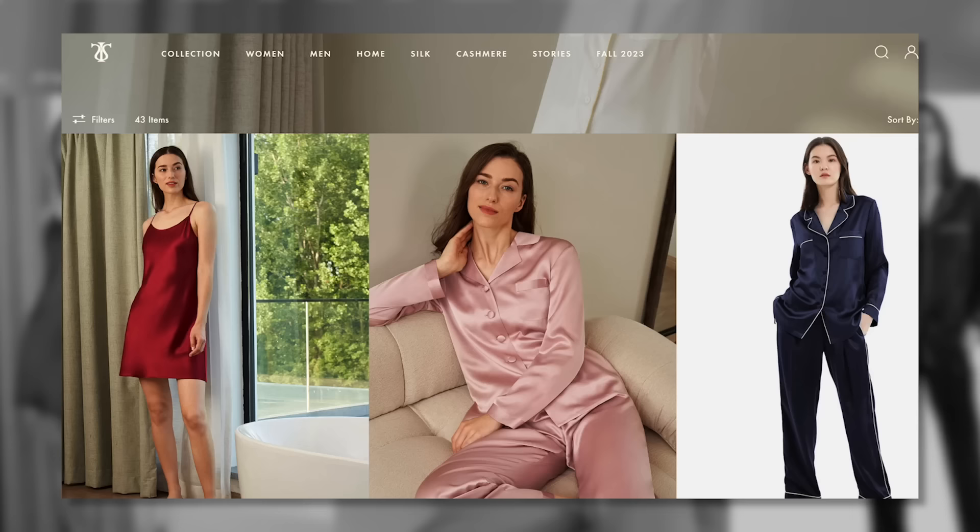LilySilk has bedding, pajamas — it's just like a fantasy fashion site. Go check it out, have fun browsing, and if you purchase anything use the code TATI20. Alright, on to luxury goods for the face — makeup that hits every high note and is worth the splurge.